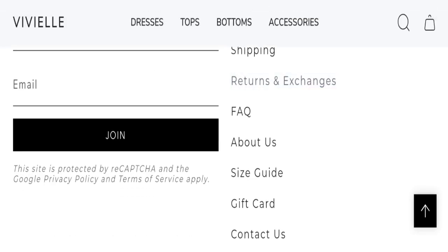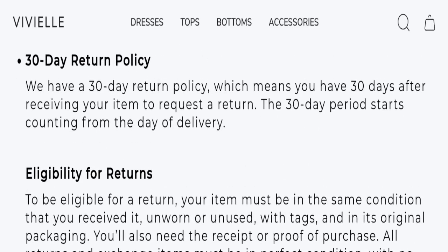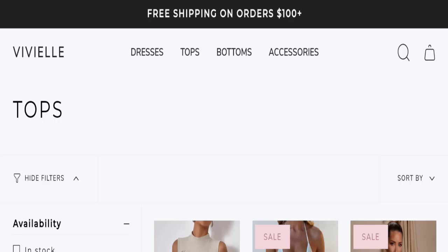Next, let's talk about the return and refund policy — click here to the return and exchange section. The website mentions a 30-day return policy, which means you have 30 days after receiving the item to request a return. The 30-day period starts counting from the day of delivery.